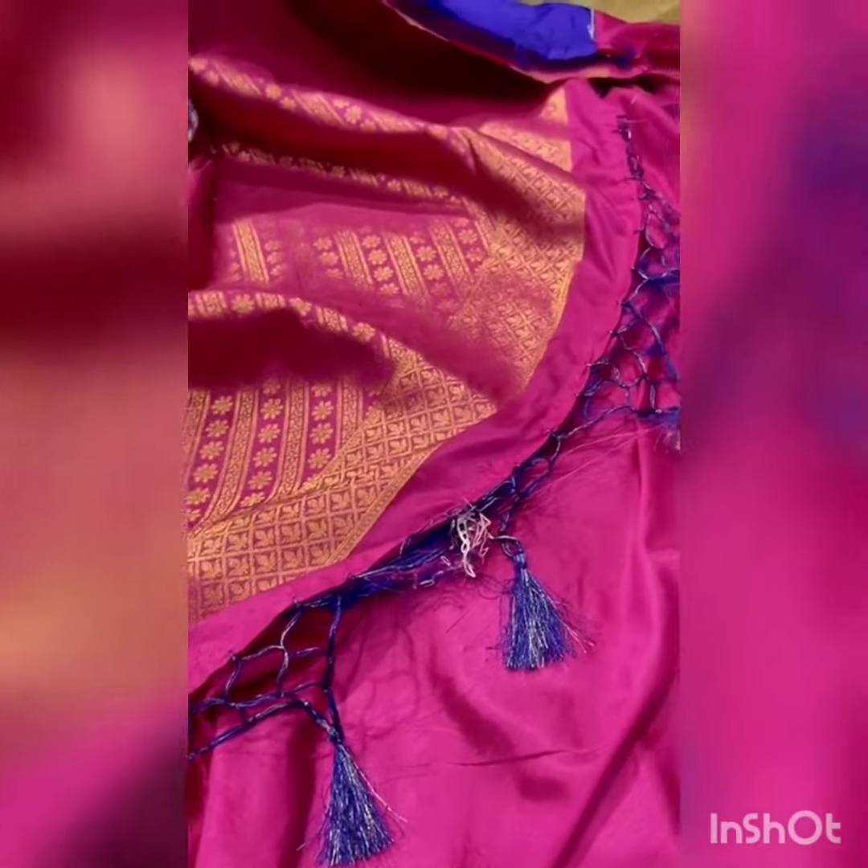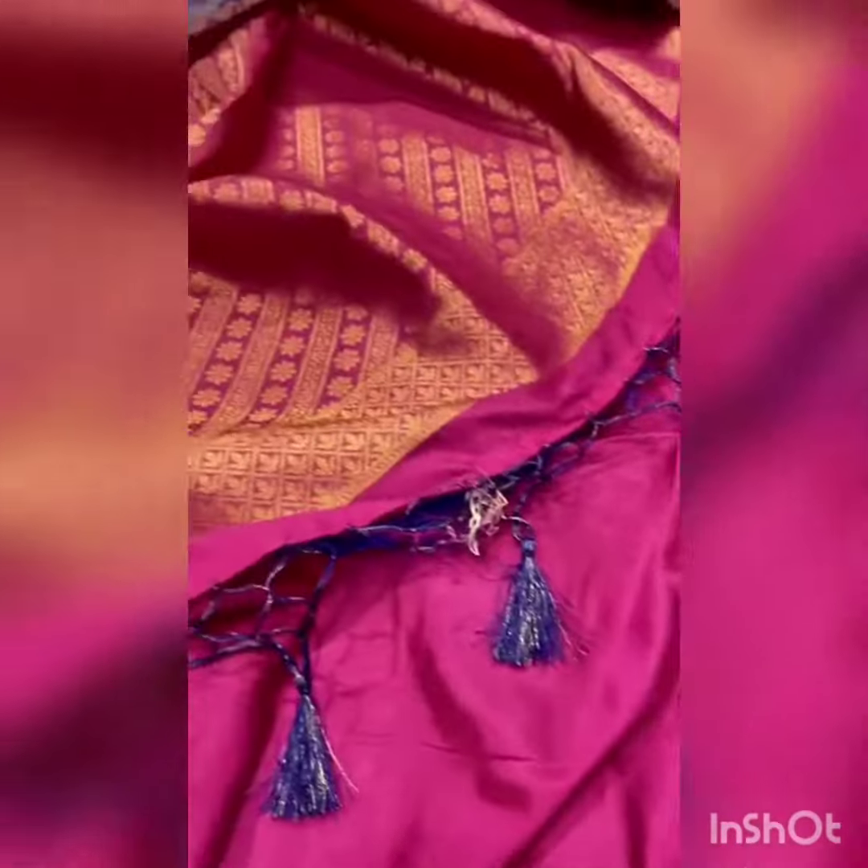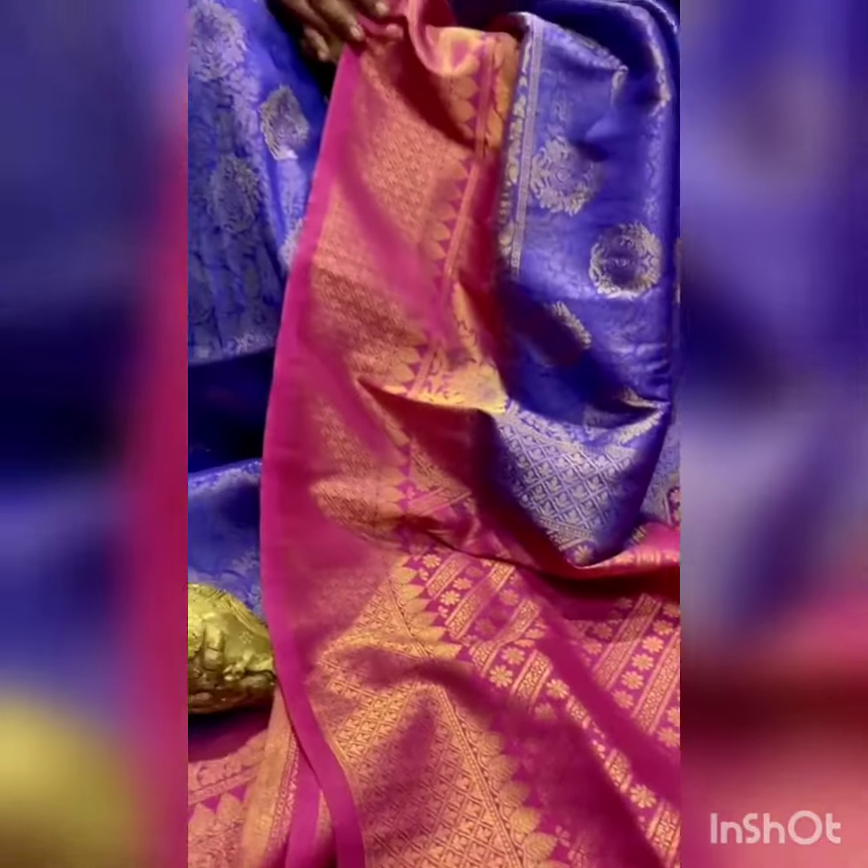Here is the pallu look with contrast hand woven tassels. The beautiful sari comes with a plain blouse, and even the blouse features a beautiful zari border. So ladies, for this festive season, wear our sari and look more beautiful.